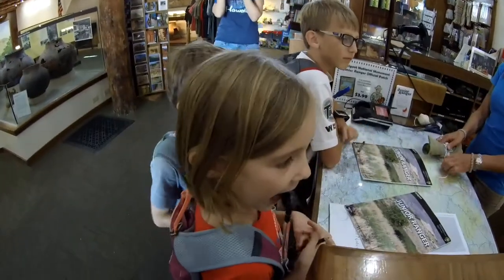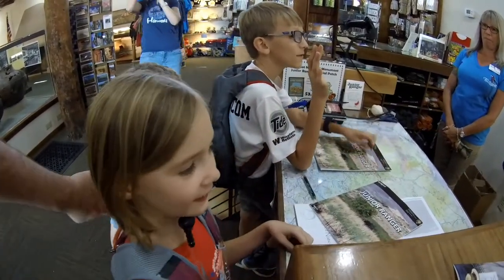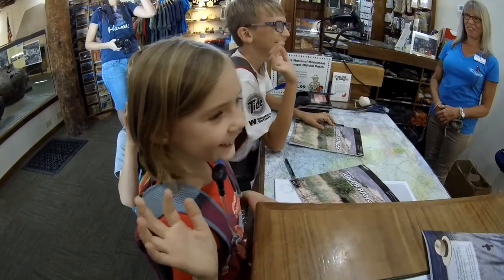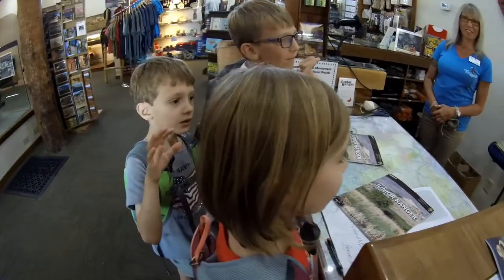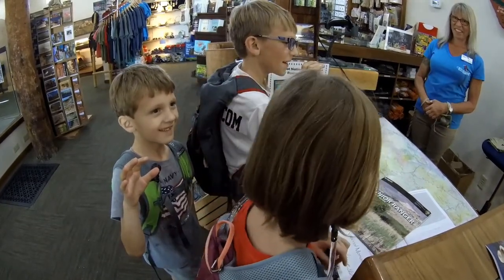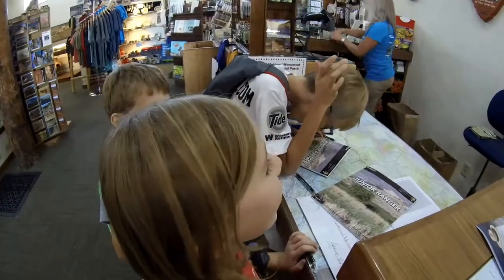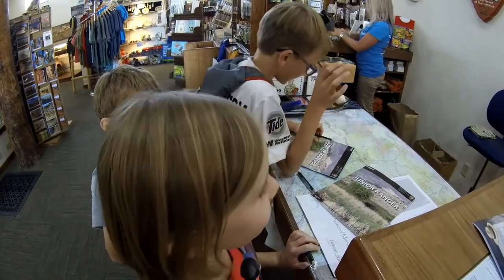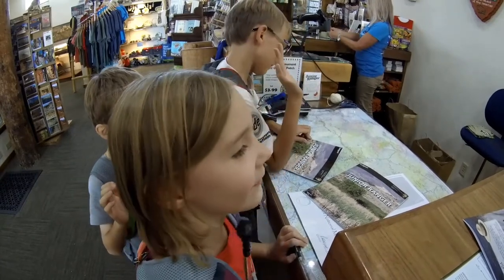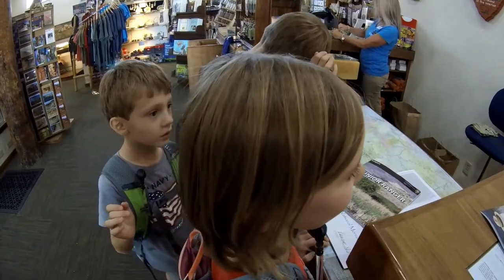Ready? Okay, you've got to raise your right hand. Repeat after me: as a junior ranger I will leave all plants, animals, and other objects as I find them for others to enjoy.